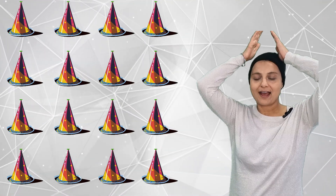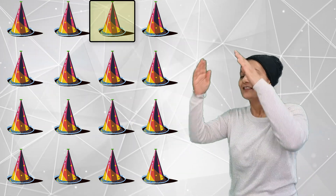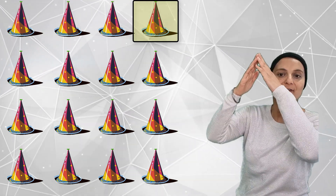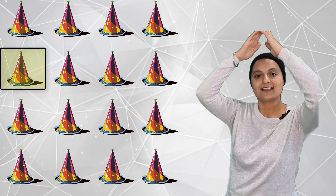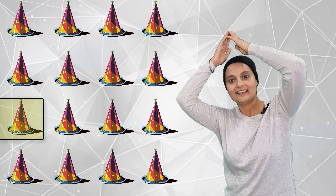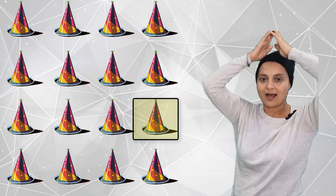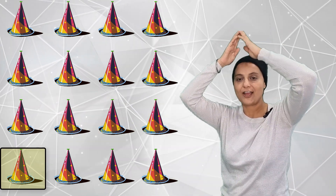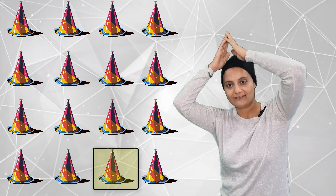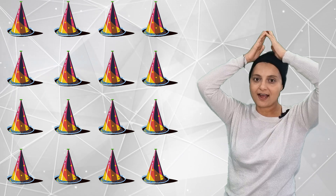How many pointy party hats? 1, 2, 3, 4, 5, 6, 7, 8, 9, 10, 11, 12, 13, 14, 15, 16. Sixteen pointy party hats.